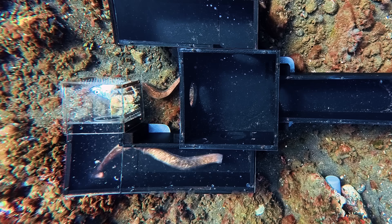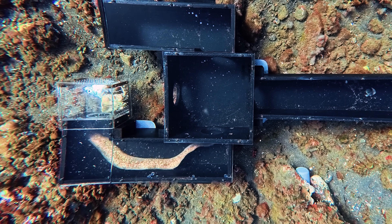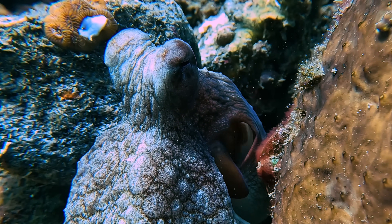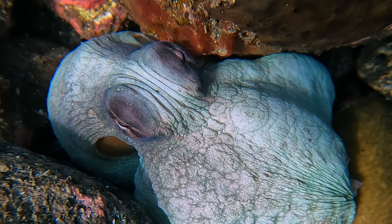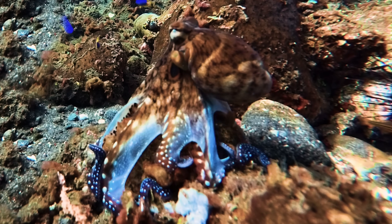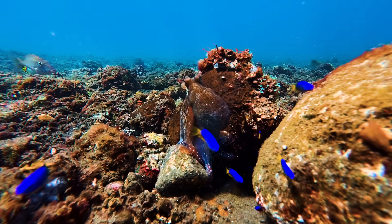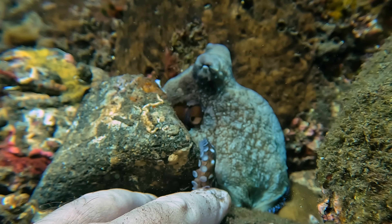It was time to move on to a critter well known for its intelligence. This is a day octopus — one of the most intelligent invertebrates in the ocean, capable of learning, problem solving, and even using tools. They have a highly developed nervous system, with much of it located in their arms, which they operate semi-independently whilst exploring or hunting for crabs, shrimps, and small fish. They're also naturally curious.